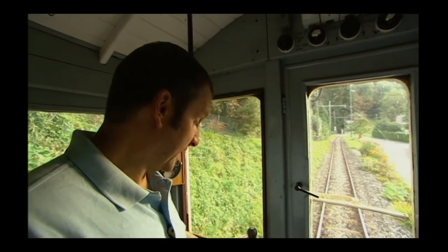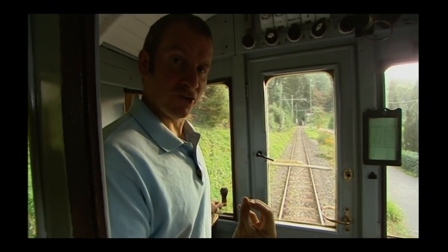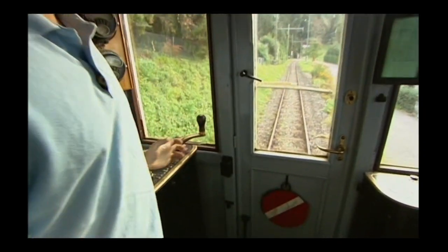Here I am in the cab of the 1905 MOB11 — absolutely fantastic piece of kit — and I'm going to drive it. This is the key control. It's the throttle. Basically, it allows more electric power into the traction motors the more I pull it back.